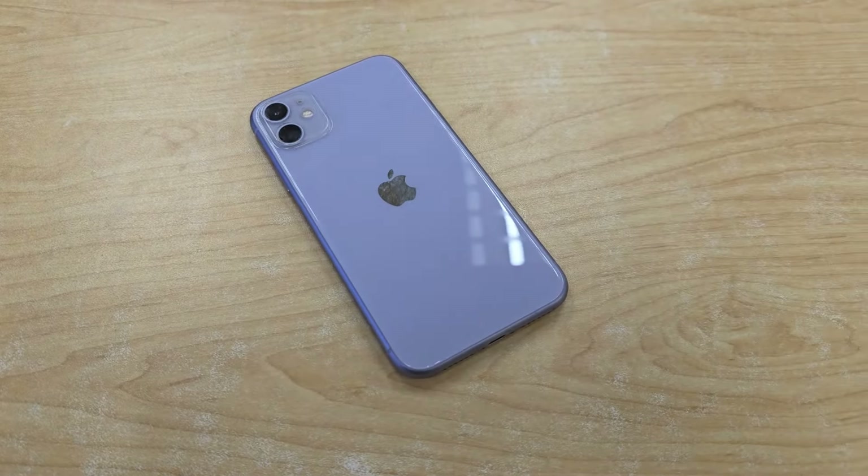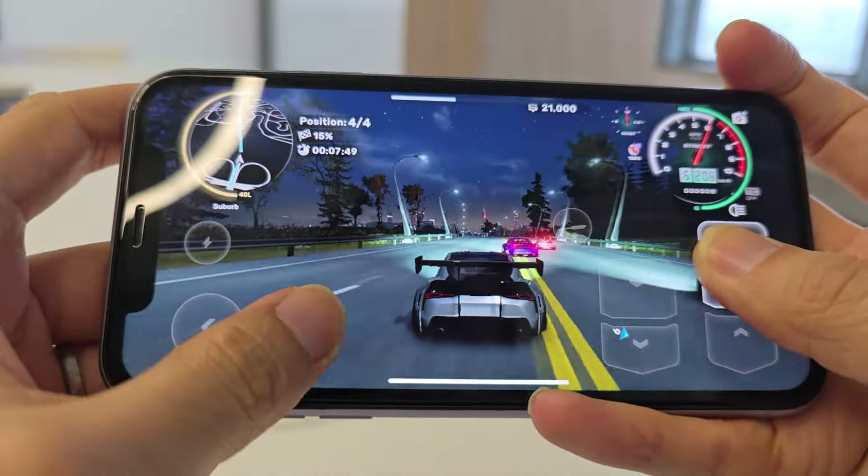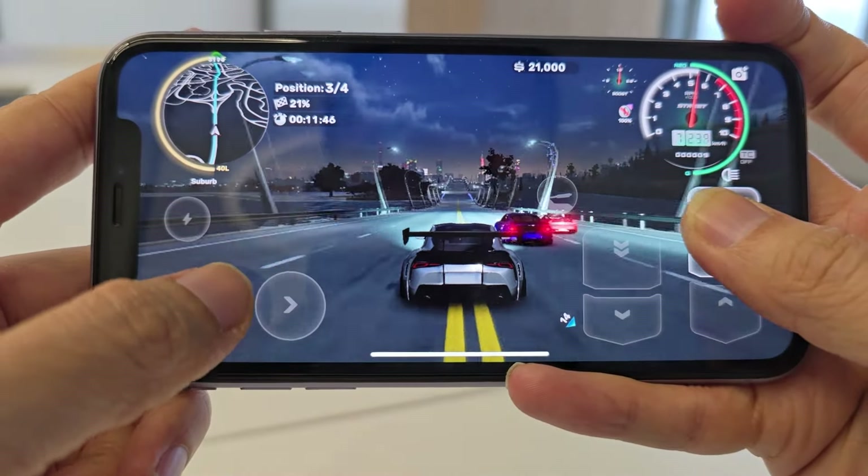With all things considered, the iPhone 11 has aged very well and is perfect for anyone who needs an iPhone on a tight budget, as it is still plenty capable to satisfy your needs.